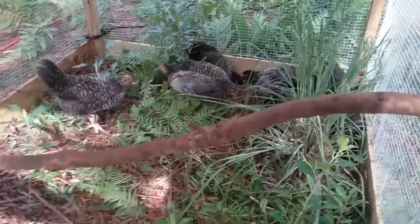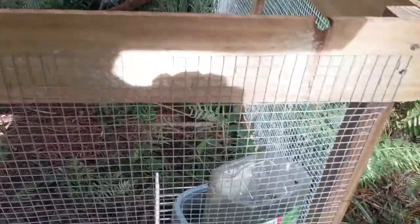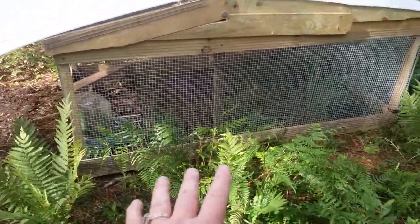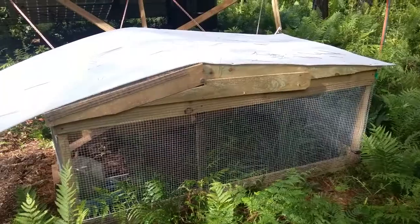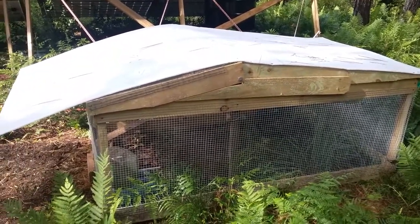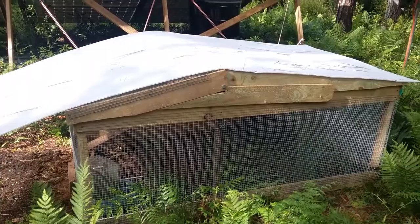The chicken tractor is doing awesome. It's keeping them dry in torrential downpours — we're keeping it on high ground so no puddles are forming underneath them. In a few days the area they're in, which looks kind of rough right now, is going to look cleared out. I can't even tell you how easy this thing is to pull — super easy. I don't even use a fraction of my strength, and I'm just blown away by this chicken tractor.